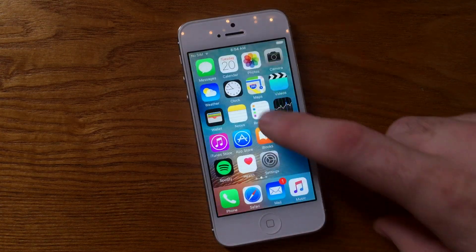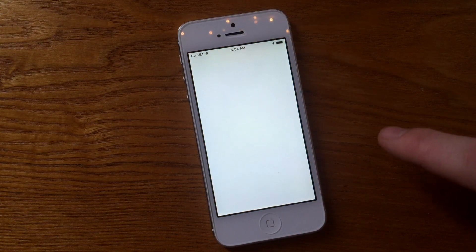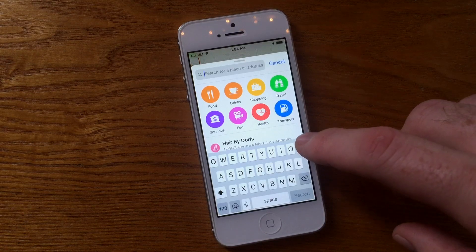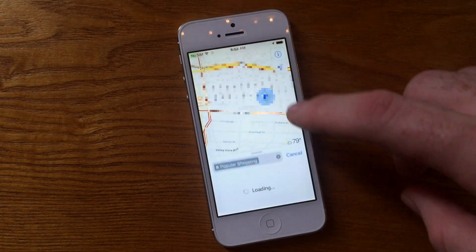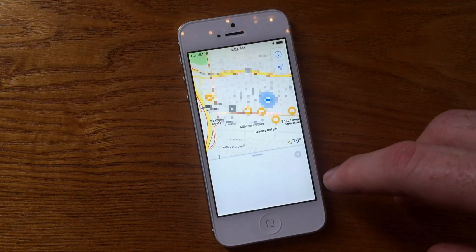Now start using Maps as you normally would, especially if you're trying to find a place to eat or a place you'd like to spend the day shopping. When you open iOS 10 Maps for the first time you might notice there are some new buttons and some convenient ways to categorize things that you might be looking for.